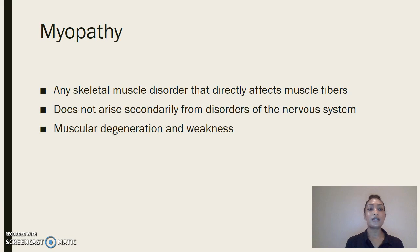Myopathy is any skeletal muscle disorder that directly affects muscle fibers. It is very specific in its definition in that it does not arise secondarily from disorders of the nervous system, and it is characterized by muscular deterioration and weakness.